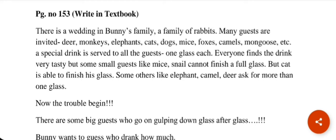A special drink is served to all the guests, one glass each. Many animals are mentioned and they are given a special drink, one glass for each animal. Everyone finds the drink very tasty, but small guests cannot finish a full glass. Let's see a picture to find out who the little animals were.